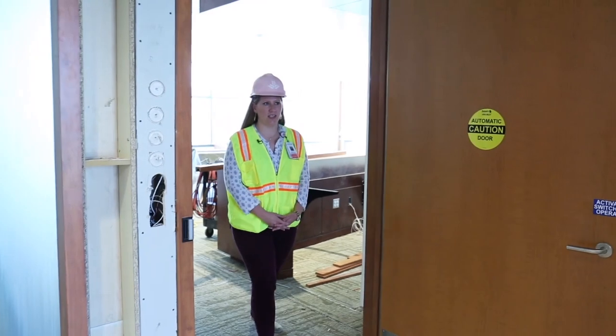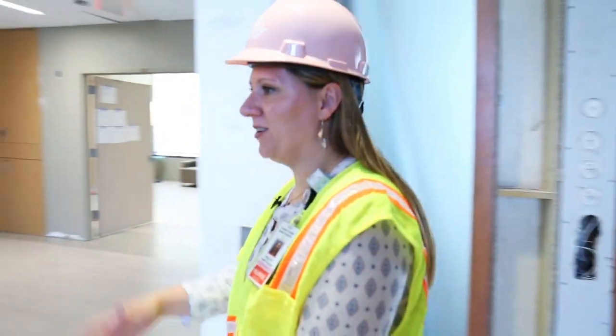We're coming into Labor and Delivery now. Over here we have Dr. Cox, one of our physicians from NGPG. He's going to take us on a little tour of the unit.